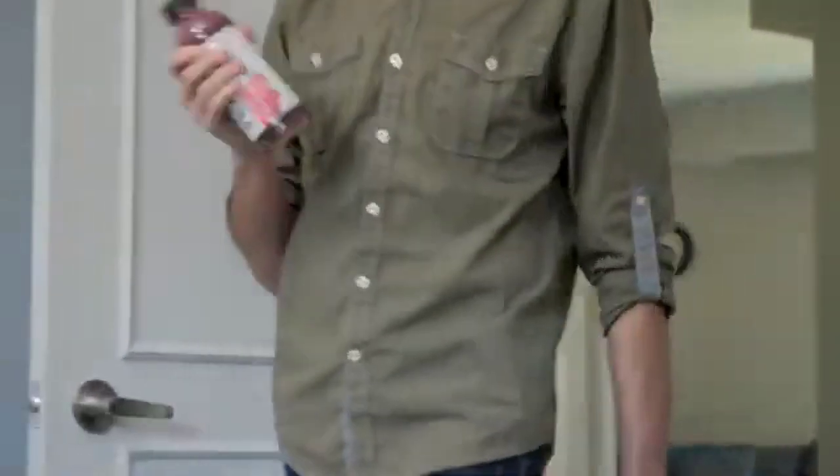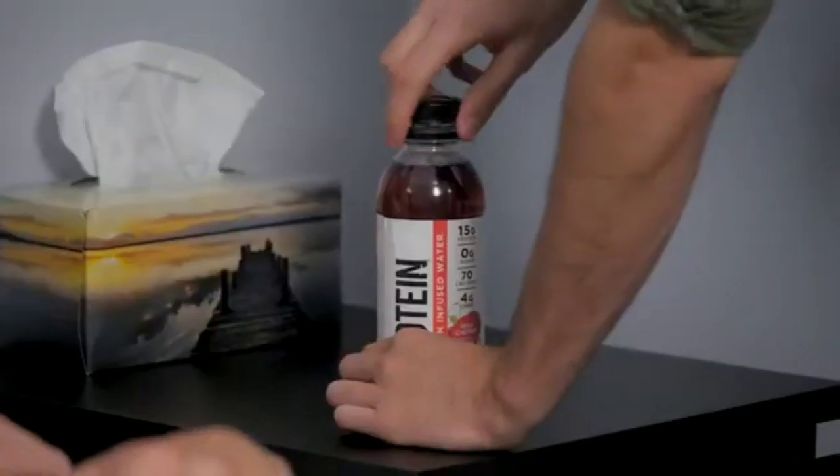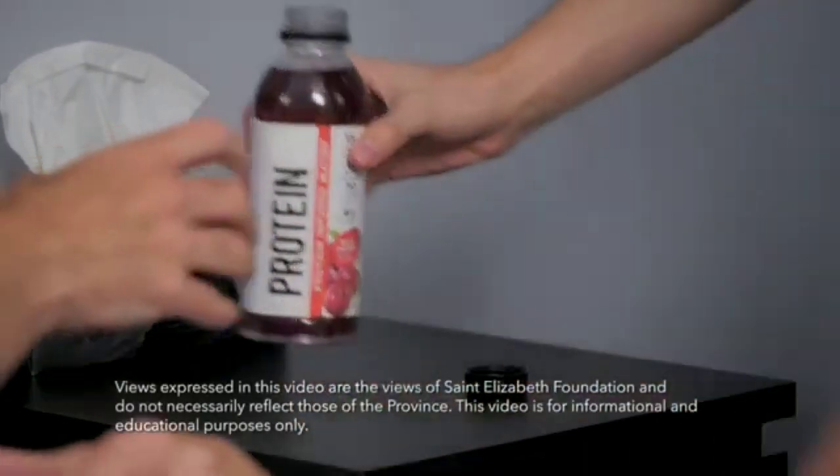A diet high in protein can also help prevent and heal pressure ulcers, because protein helps build and repair muscle and skin tissue. If the person you're caring for hasn't been eating well, this is an important consideration.